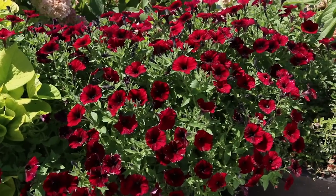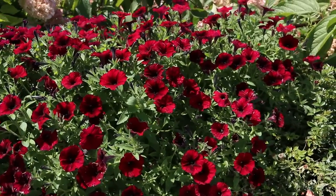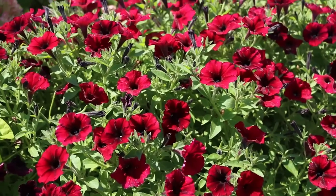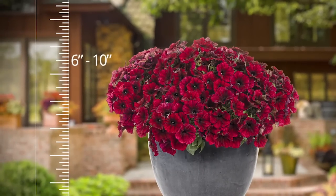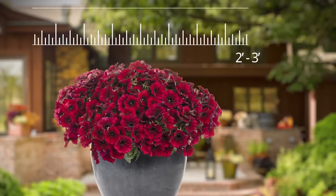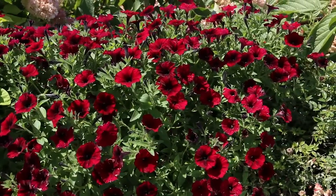Add to these attributes its allure to hummingbirds and butterflies, and you've got a real lady killer. Deer are the only unimpressed ones. Supertunia Black Cherry gets 6 to 10 inches tall and covers 2 to 3 square feet. I love using it in the landscape as a weed-suppressing mat.